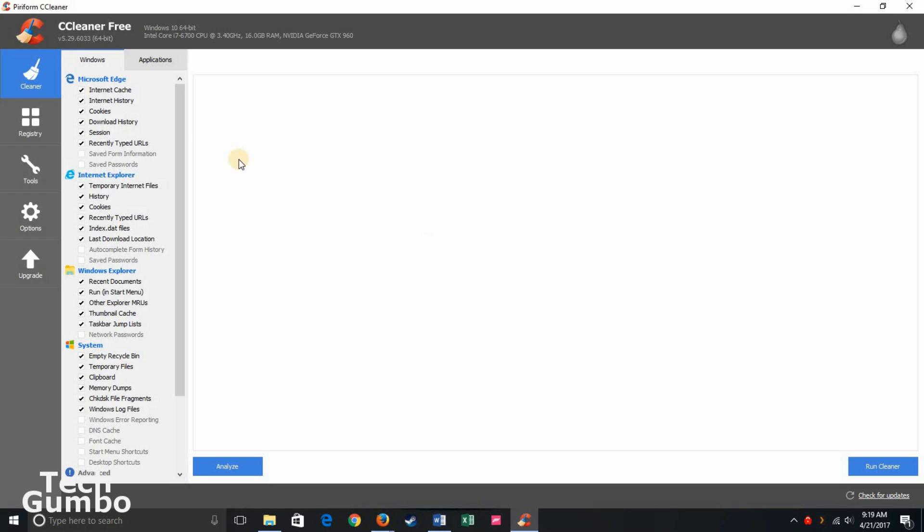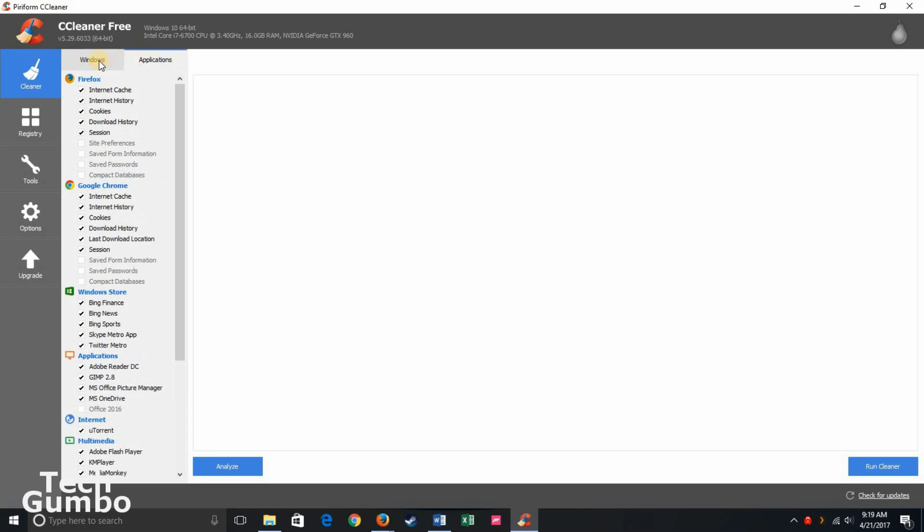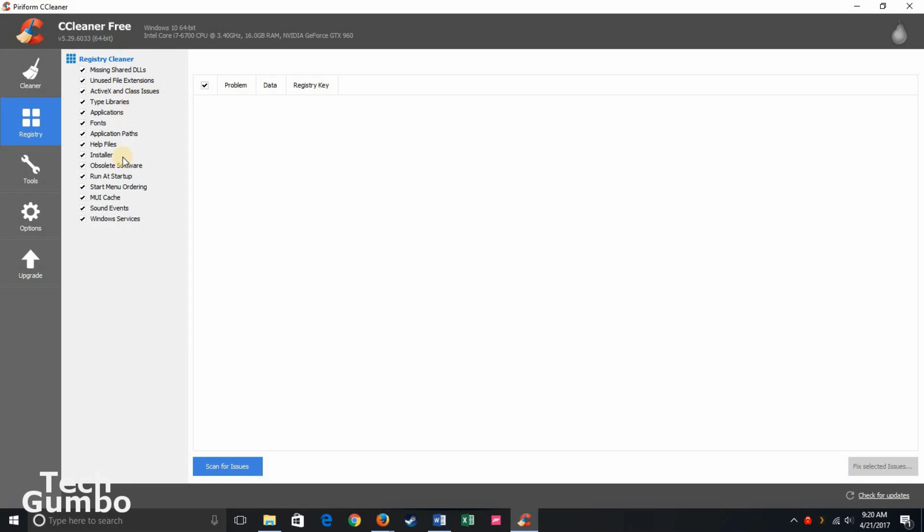Here's how it works. When you open up CCleaner, you have the option in the left pane for Cleaner with two tabs — one for Windows and one for Applications. You just select the options you want to clean from both of these tabs. When you're ready, select Analyze. It may take several minutes to complete its analysis. Once that's done, select Run Cleaner. Also in the left pane, you have the option for Registry — I usually leave these on the defaults. When done, select Scan for Issues.